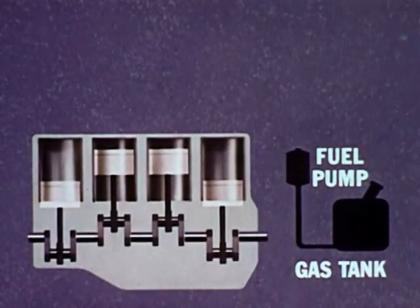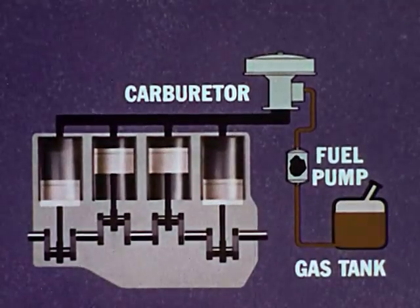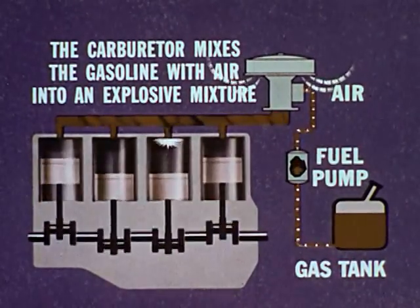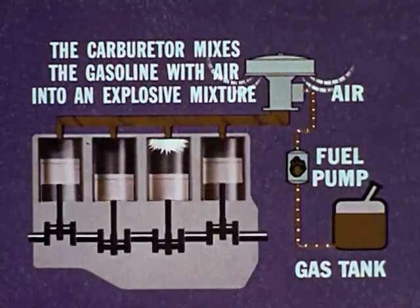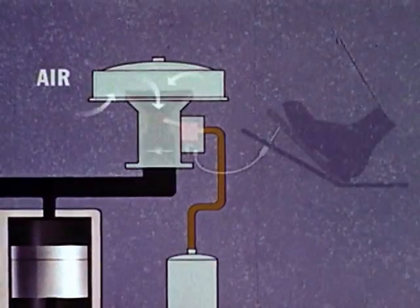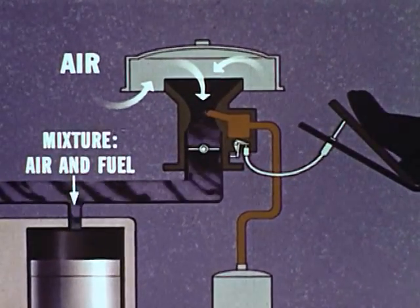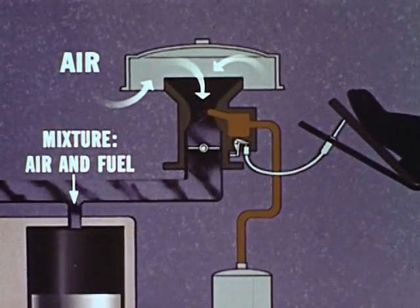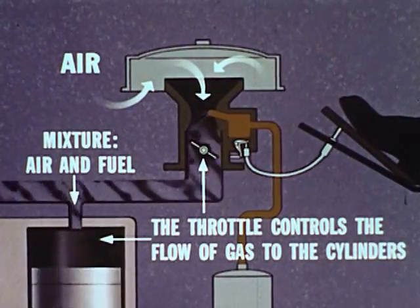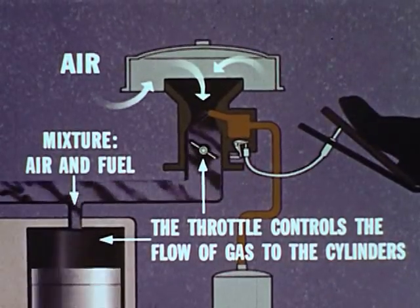Gasoline from the tank is pumped by the fuel pump to the engine's carburetor through the fuel lines. The carburetor mixes the gasoline with air to form the explosive mixture that drives the pistons. A linkage connects the accelerator pedal with a valve in the carburetor. Stepping on the gas opens this valve wider, increasing the gas flow and speeding up the engine. Easing off on the pedal reduces the flow and the engine slows down.